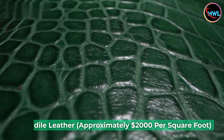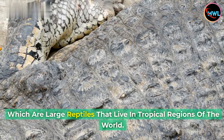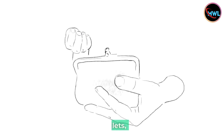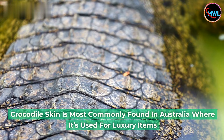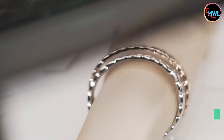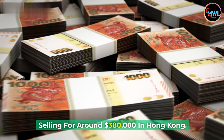Number 3: Crocodile leather, approximately $2,000 per square foot. Crocodile leather comes from crocodiles, which are large reptiles that live in tropical regions of the world. It is most commonly used for high-end fashion accessories such as handbags, wallets, and shoes. Leather crafters admire crocodile leather for its distinctive pattern, durability, and softness. It is most commonly found in Australia, used for luxury items such as watches, belts, and purses. A white gold-adorned crocodile skin Hermès handbag with diamond accents set a new auction record, selling for around $380,000 in Hong Kong.